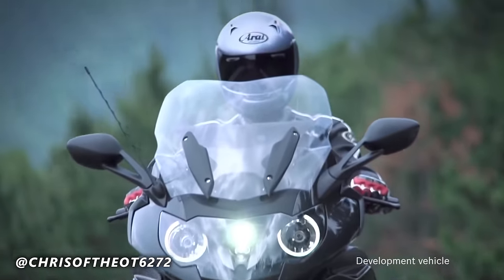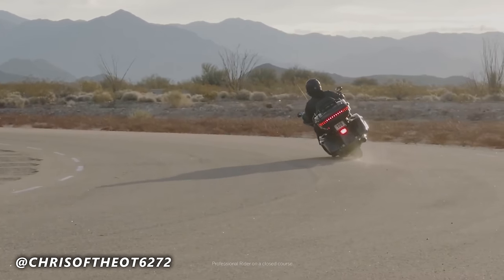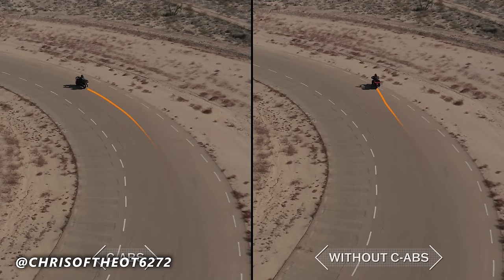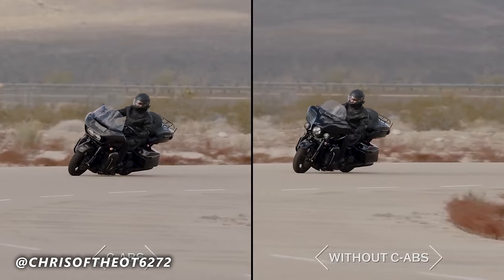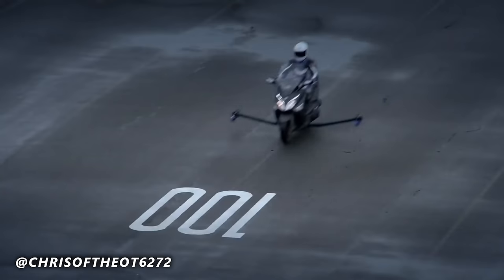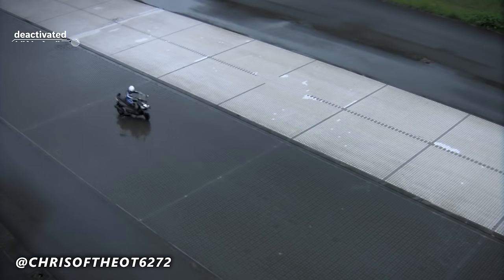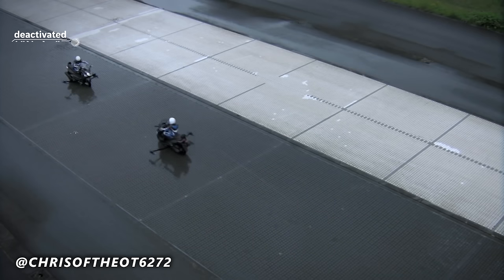The six-axis IMU can be used to provide advanced rider aids such as traction control, wheelie control, and slide control. These systems use the IMU data to detect and mitigate potentially dangerous situations such as a loss of traction or instability during hard acceleration or braking — but they're not all going to save you if you do something silly on an R1. The six-axis IMU is a powerful tool derived from motorcycle racing that helps improve the performance and safety of modern motorcycles. By providing real-time data on the motorcycle's motion and orientation, the IMU allows the bike's systems to make precise, informed adjustments that help the rider stay in control and get the most out of their machine.